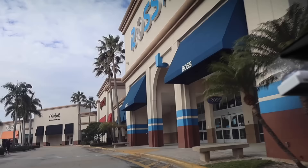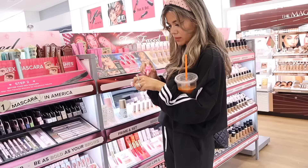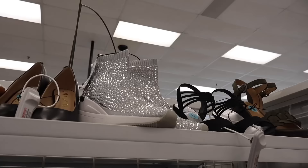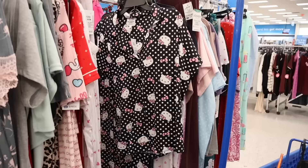Hey everyone, exciting news - we just made it to the Dowry Beach Plaza! I'm taking you along on the biggest shopping spree at TJ Maxx, Marshall's, Ross, Ulta, Bath and Body Works. We are looking for those pink tags - 49 cent goodies - also yellow and red tags at TJ Maxx and Marshall's, and deals at Ulta and Bath and Body Works.